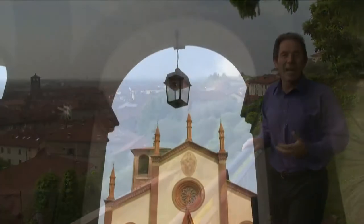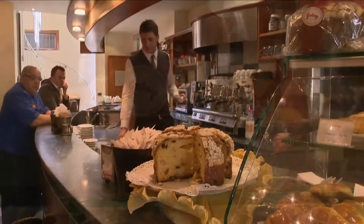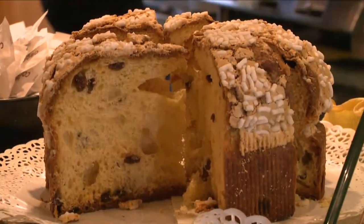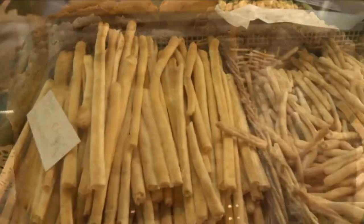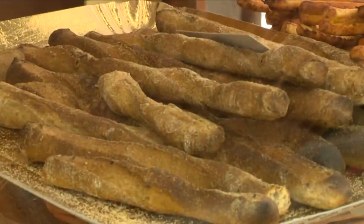Buongiorno! This is Pinerolo, a classic Italian country town in the Piemonte region. It has a strong gastronomic identity and some of the best Christmas cake called panettone are made just right here in the center. The famous long dry little breadstick called Grissini is a local specialty.